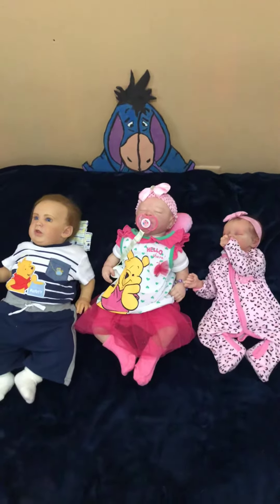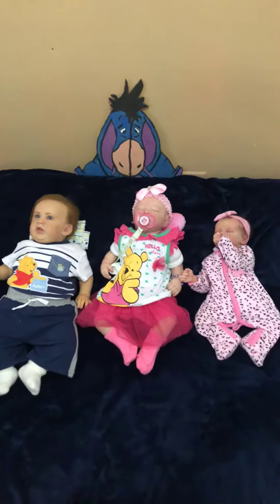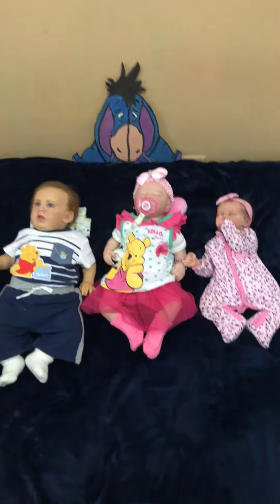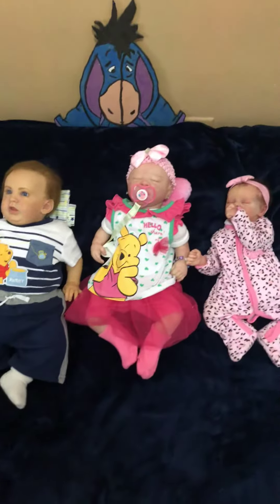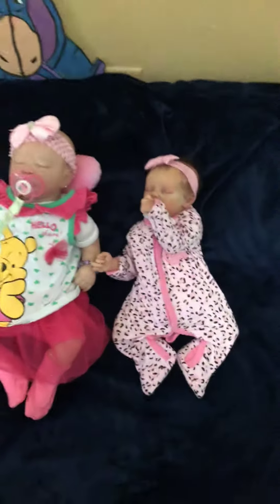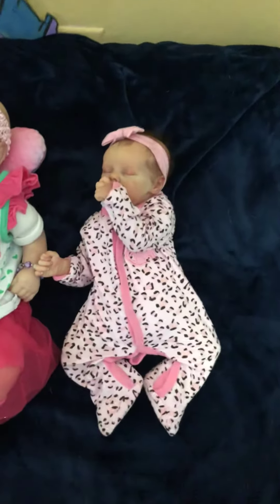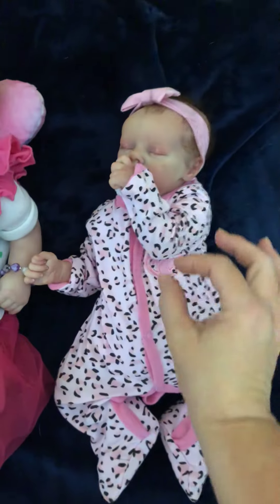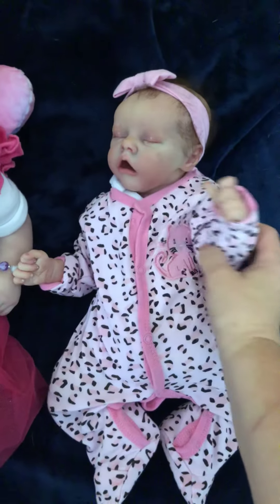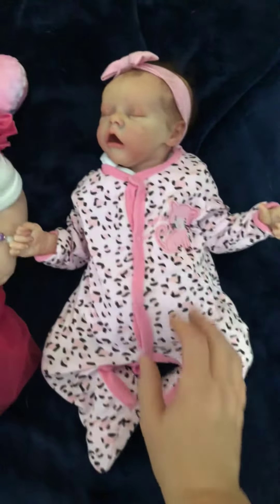Hi everyone, this is Arlene on another Theme Thursday video. Today's theme is animal print. Here we have my three babies — this is Olivia Isabel. She's tucking her thumb again; she likes to tuck that thumb. Let me them out just a little bit. Mama, see, we need to show you your outfit.